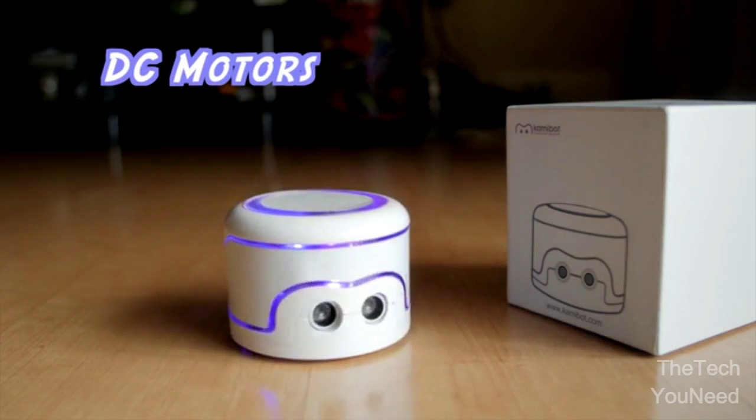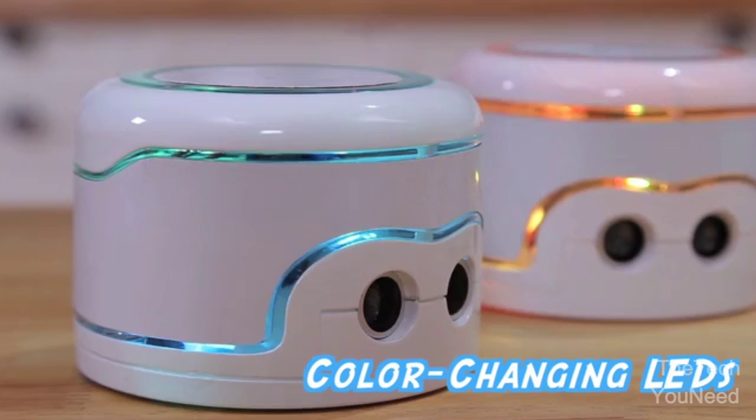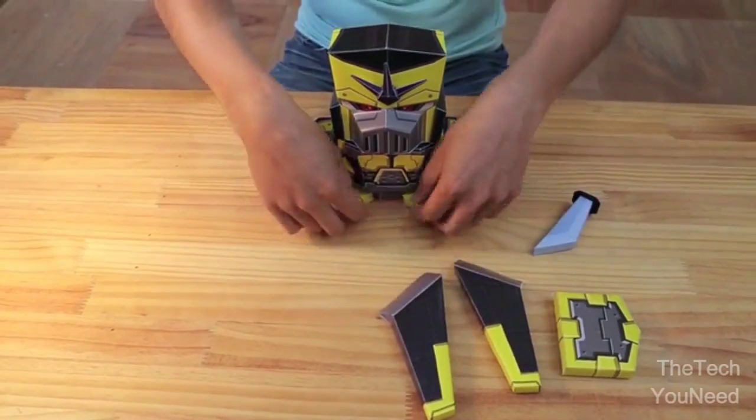DC motors on both wheels let it turn easily, and a servo motor on top allows you to turn the head of your papercraft characters. Color-changing LEDs are just for fun. We've been perfecting Commibot for over a year now.